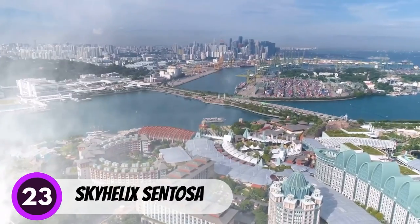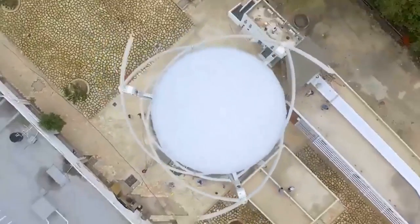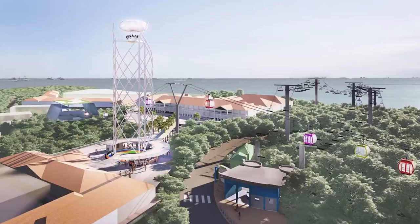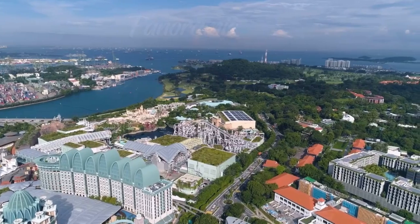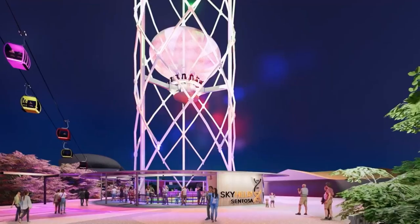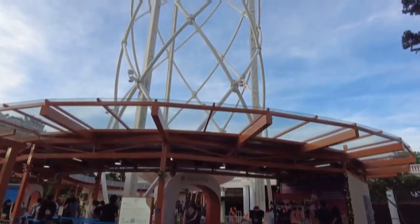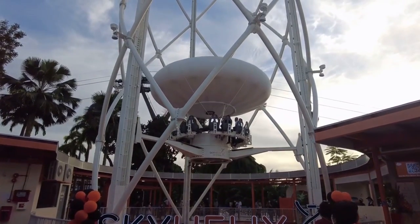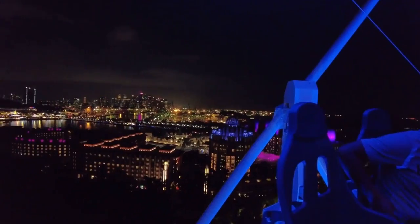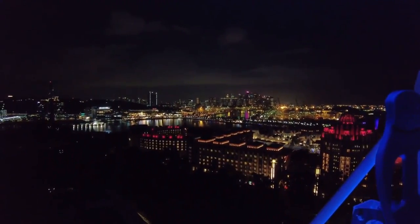Number 23: Skyhelix Sentosa. Skyhelix Sentosa is Singapore's highest open-air panoramic ride. You'll be taken to a height of 79 meters above sea level while seated in an open-air gondola that rotates slowly. Enjoy the experience while holding a refreshing beverage and letting your hair down with your feet dangling in the air. Traveling from Sentosa to Capri Bay and the southern islands, marvel at the incredible views in every direction. The ride is enjoyable and the views are incredible — an activity you won't want to miss.